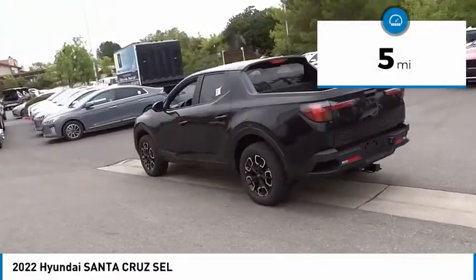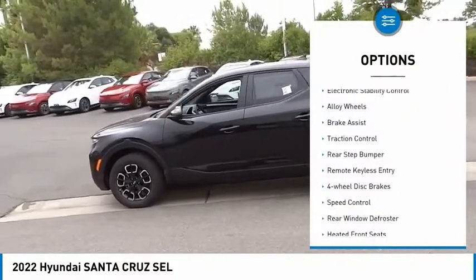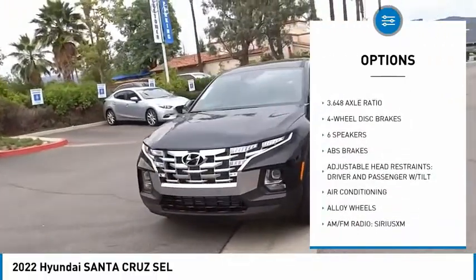This vehicle has less than 100 miles. Here are some of this vehicle's great options: electronic stability control, alloy wheels, brake assist, traction control, rear step bumper, remote keyless entry.